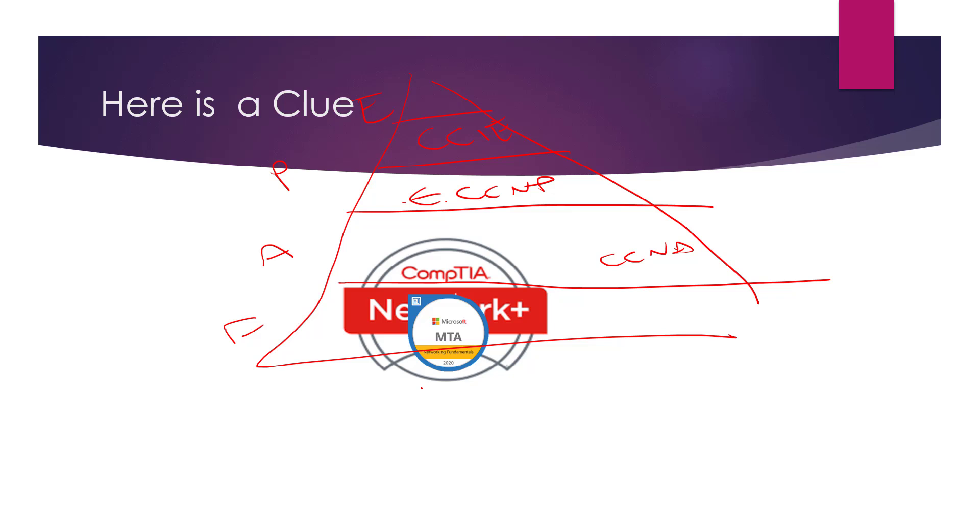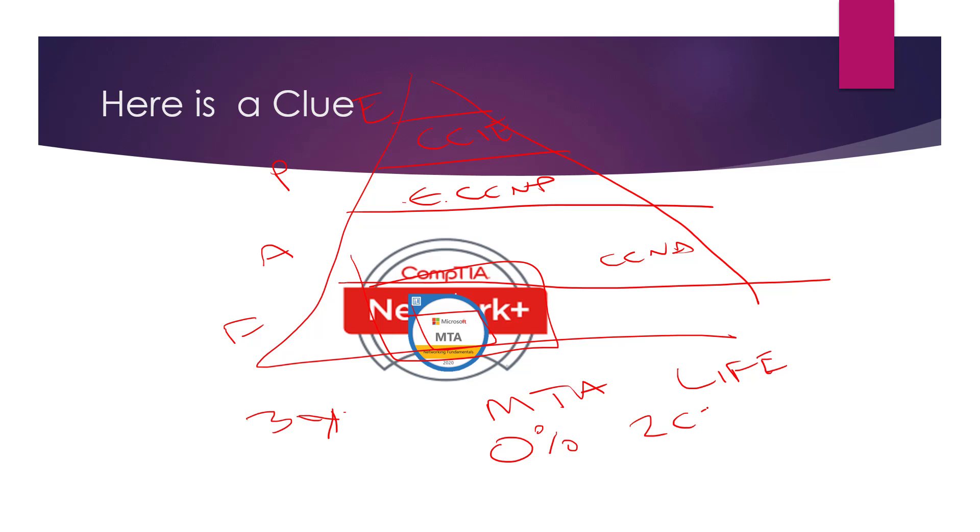Here's a clue: you've done all the studying for the CompTIA Network Plus. The MTA is actually a smaller version of this exam, and one of the advantages of the MTA is it lasts for lifetime, whereas the Network Plus is three years. So you've already studied all this material while studying the bigger exam — it takes zero percent extra effort and you get two certifications. You do have to pay, but the MTA is only around $100, while the Network Plus is $350 to $400.